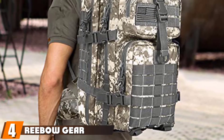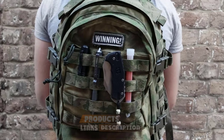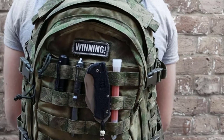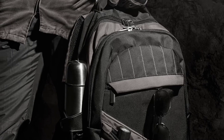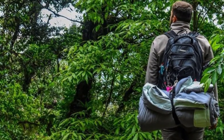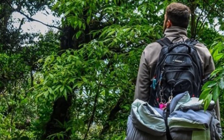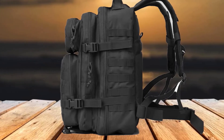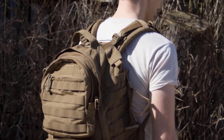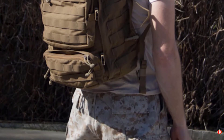Next, at number 4, we have the Reebow Gear Military Tactical Backpack, designed to easily accommodate the needs and requirements of a three-day outdoor trip. The backpack has an ergonomic design and additional storage capacity via the MOLLE webbing, which enhances its utility significantly. Perhaps the best feature is the MOLLE webbing system integrated into the backpack, which allows users to attach multiple small pouches so they are easily accessible and can store additional items. The backpack also consists of reinforced double stitching throughout its construction to withstand heavy loads, and the zippers come with utility-style cords that help pull them without compromising performance.